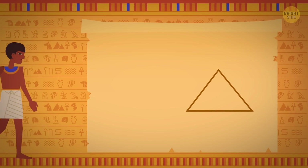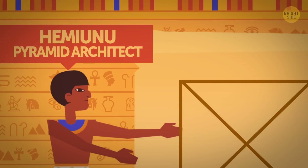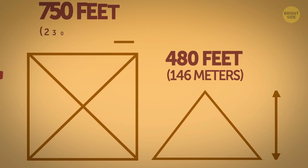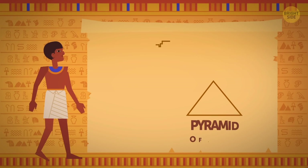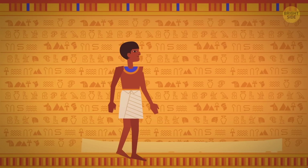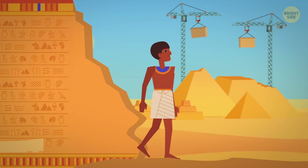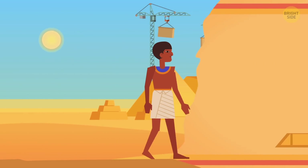Just look at its proportions. Originally, it rose about 480 feet above the ground, while the sides of its base were over 750 feet long. Today's skyscrapers are so common that even the largest ones don't seem to impress anybody. But hear this — the Pyramid of Khufu remained the tallest structure created by human hand in the whole world for more than 3,800 years.